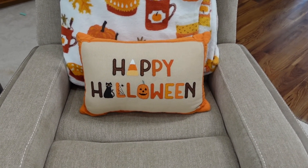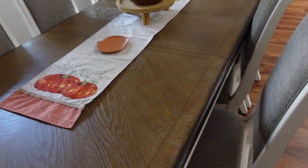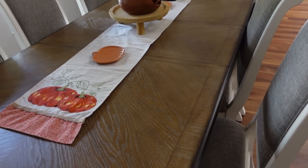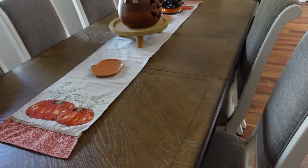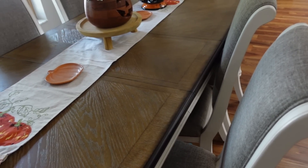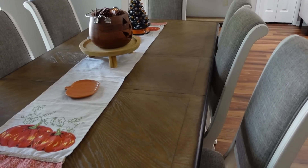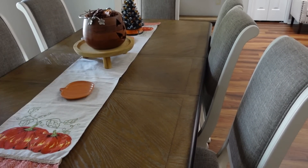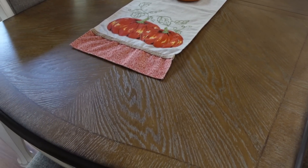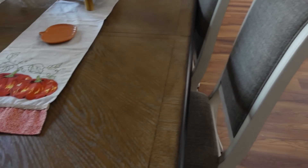We have the Happy Halloween pillow on the couch. Now I want to take off the runner on this table and the decor on it so I can lay out the puzzle for Larry and I to do. I also want to clean off the table before we lay out the puzzle. I think I'll put the decor at one end and use the other side for the puzzle so we can still see into the living room and the TV.